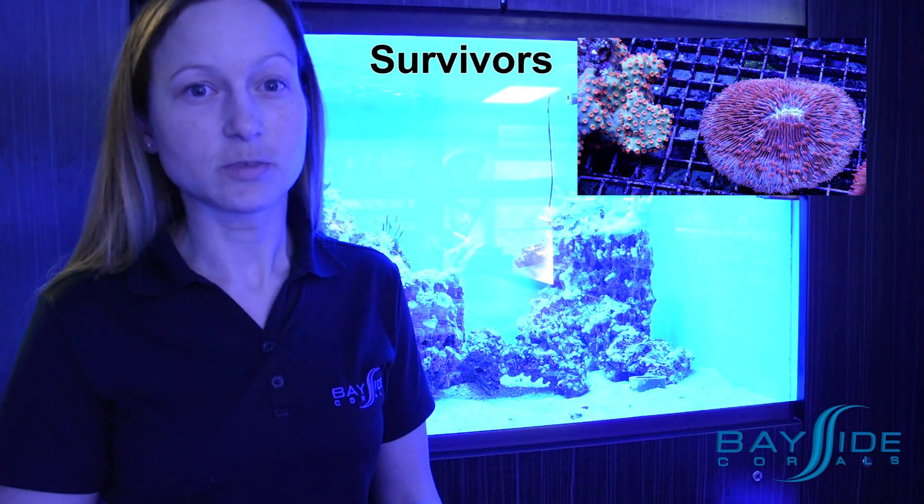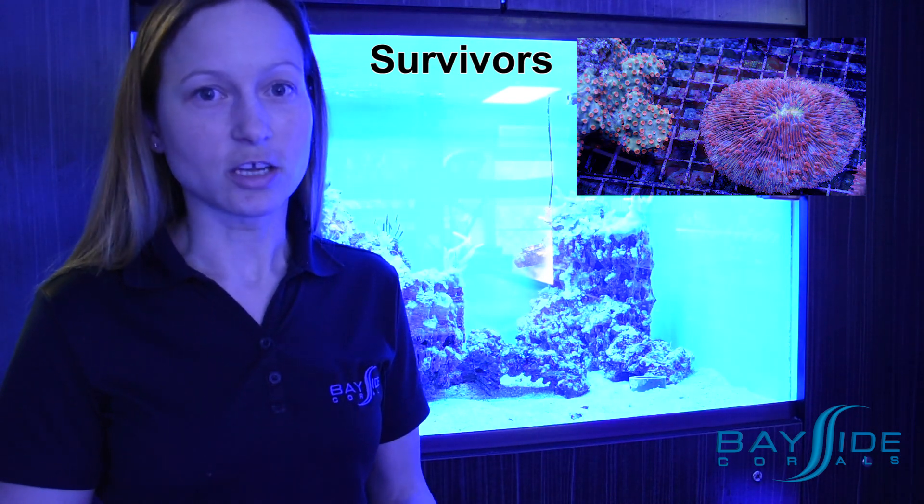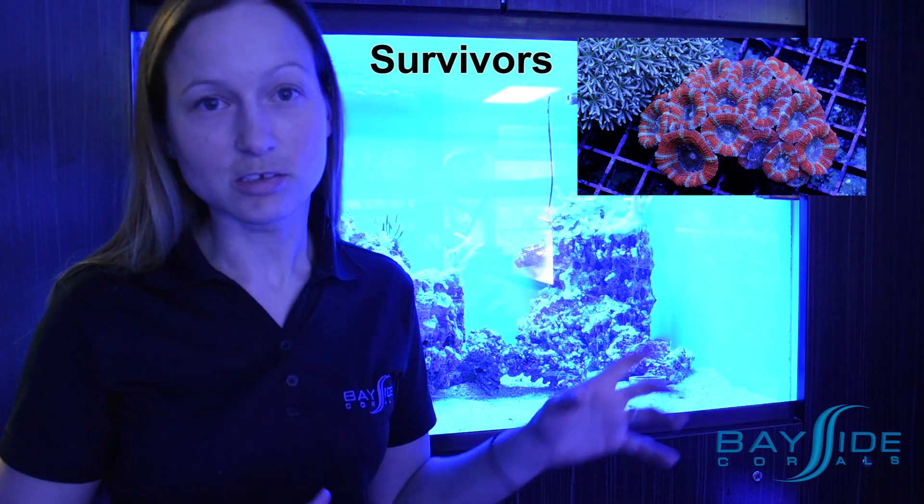In the meantime, this tank has had a few Aptasia in it, and it's really irritated us a lot. Now we have the opportunity to get rid of the Aptasia, and actually since the crash the population has just absolutely exploded in there.